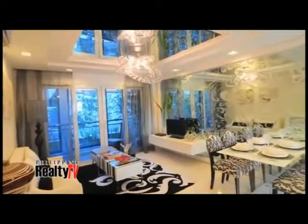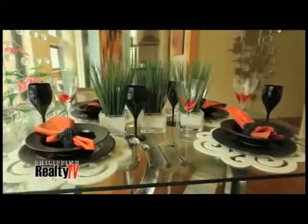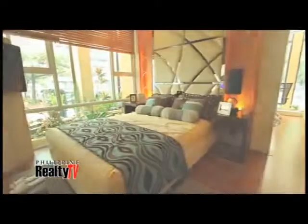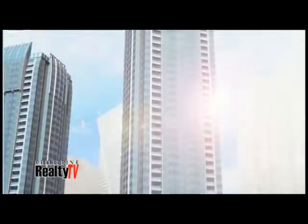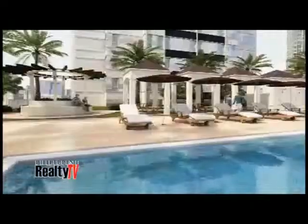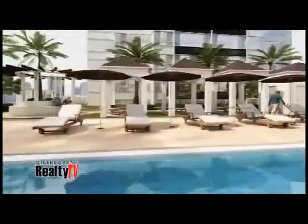For you, Eugene, two words to describe this property. It will only be true luxury — that's what 3 Central is. Thank you very much, Eugene. Thank you so much, Angel. Shimmering like a diamond in the heart of the city's financial district, 3 Central will offer the first of its kind: luxurious amenities that only Megaworld can offer, and for a chosen few, a lifestyle of true luxury.